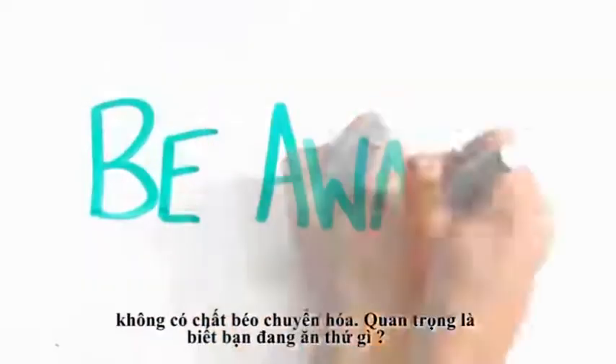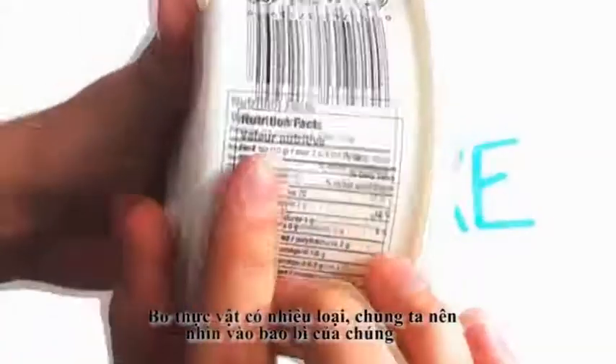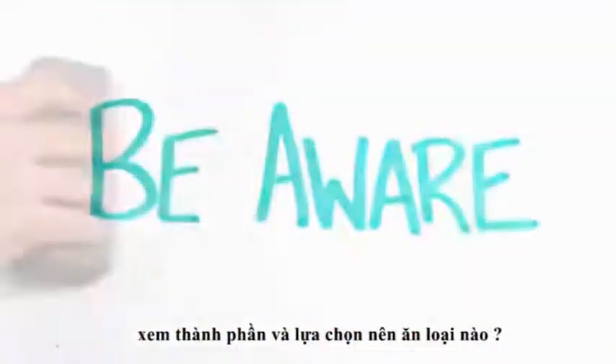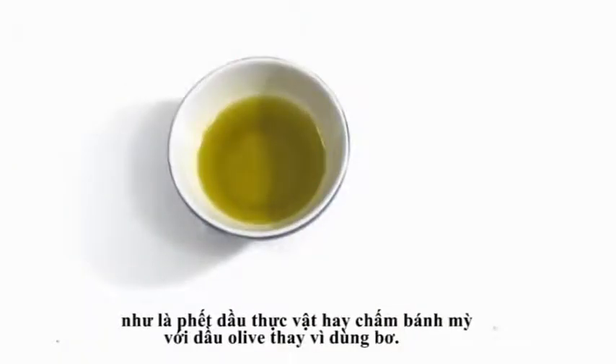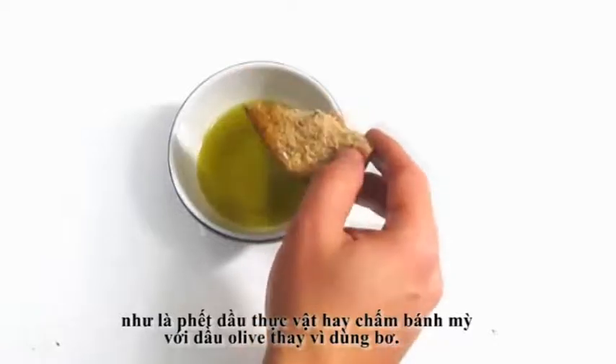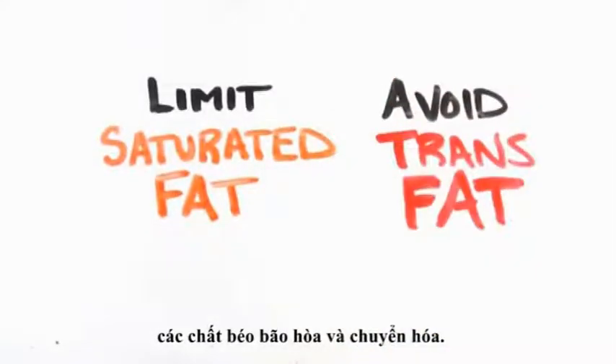The bottom line is to be aware of what you're eating. Margarine can vary so drastically that looking at the label to understand what is or isn't in it will help you make informed decisions. And there are healthier alternatives to both, such as vegetable oil spreads or using olive oil to dip your bread instead. No matter what you choose, the recommended goal is to limit the intake of saturated fat and avoid trans fats altogether.